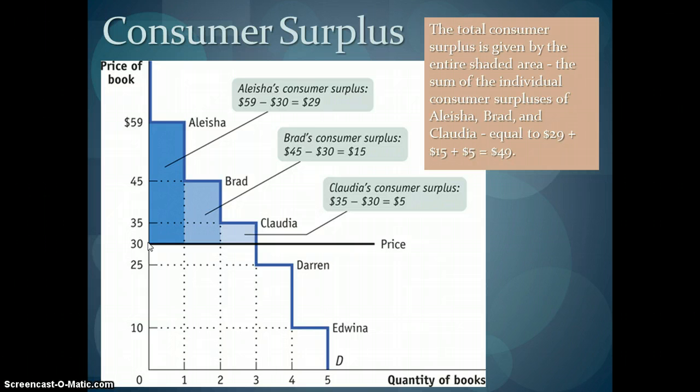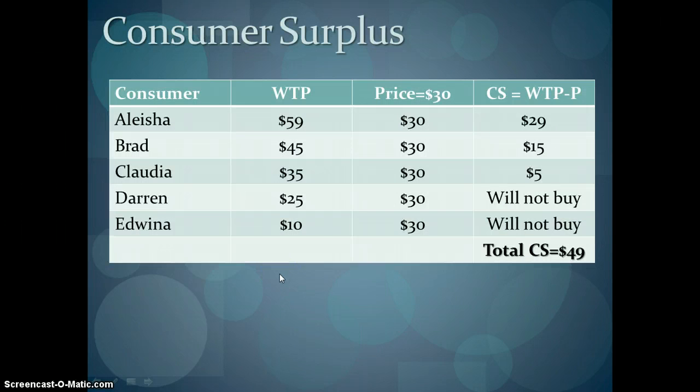We see that Darren didn't buy the book because he was only willing to pay $25, so Darren's priced out of the market. If we want to look at it a little differently, we could put it in a table where there's each consumer's willingness to pay, the price, and the differential is our consumer surplus. For Alicia, she has $29 in consumer surplus because we take her willingness to pay — the maximum price she would pay — and subtract the price she actually had to pay, and we see what is left.